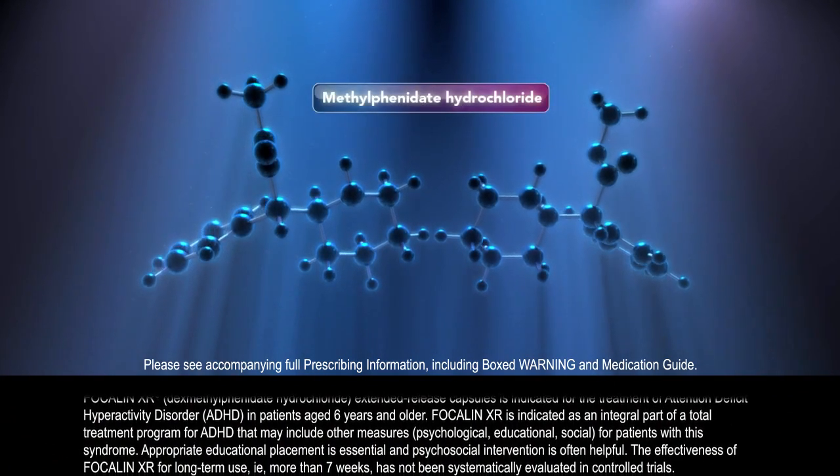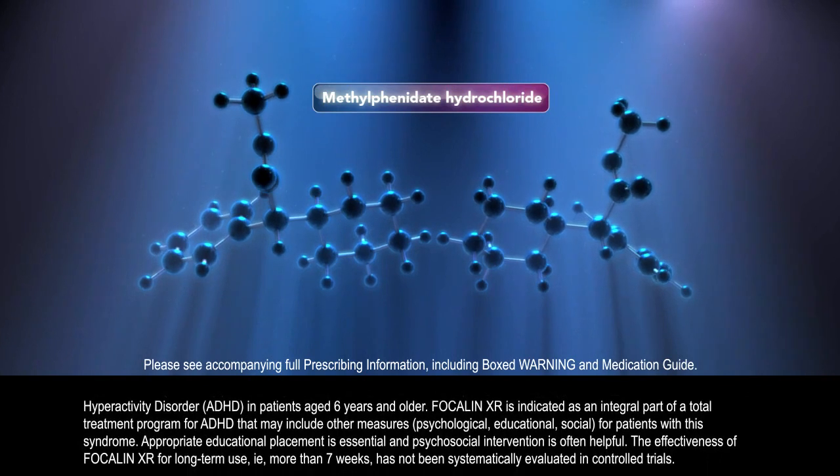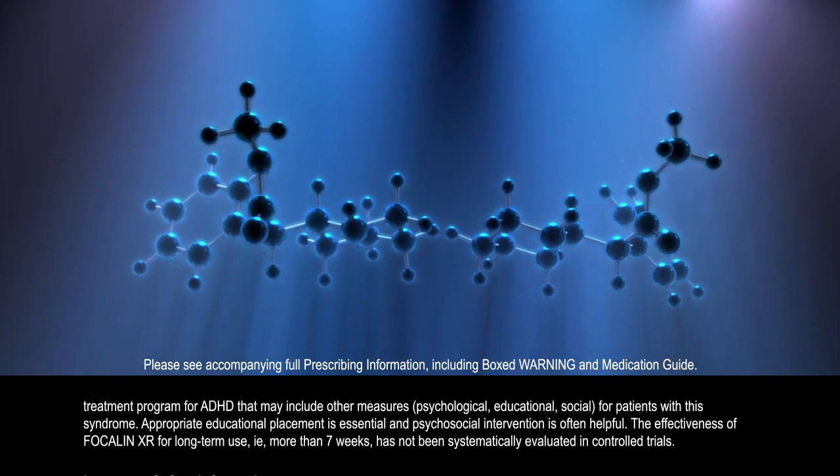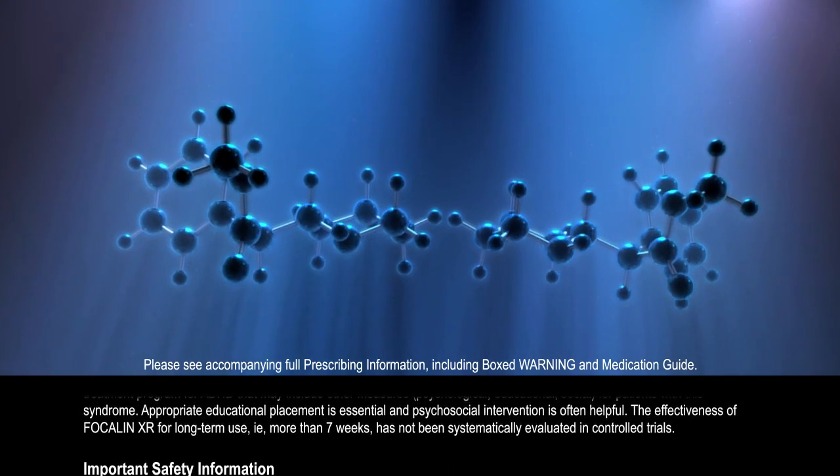Methylphenidate hydrochloride is a central nervous system (CNS) stimulant, synthesized as a mixture of stereoisomers — molecules that have the same chemical formula but differ in three-dimensional structure.